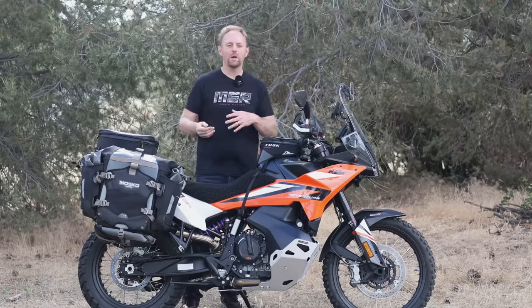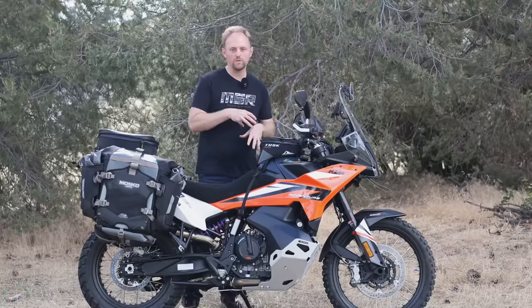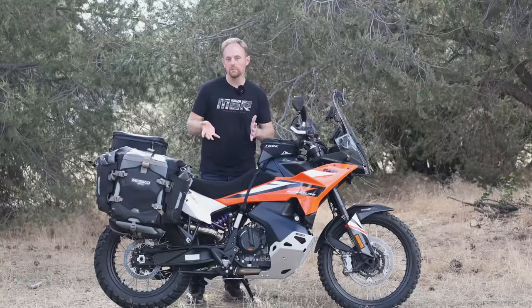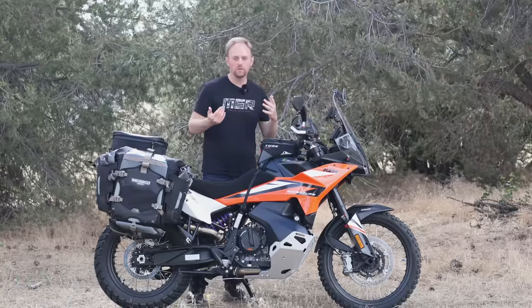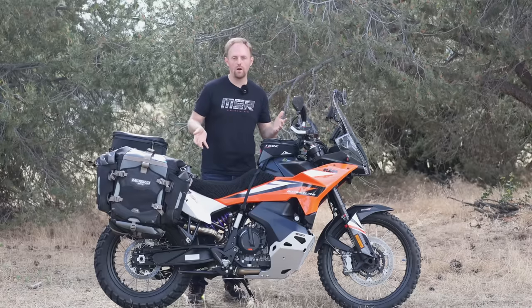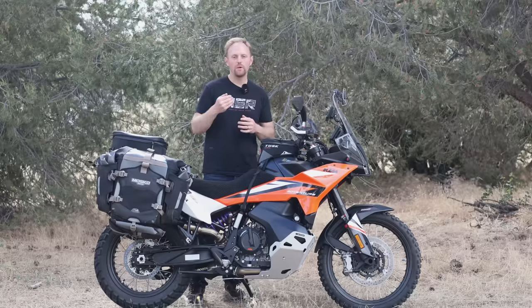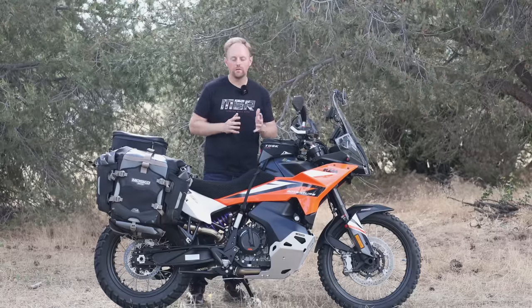And if KTM had bundled those features with the bike and given us all of them standard, the bike probably would have cost more. On the negative side, which a lot of people focus on, KTM is delivering a bike that has the hardware already on it — the features are basically there — but then they're putting them behind a paywall or a software lock that you have to pay to unlock.